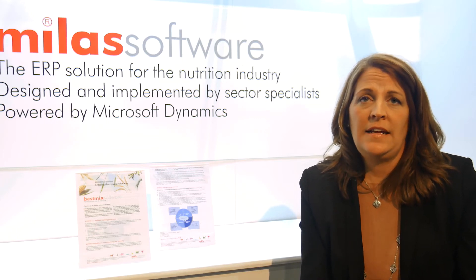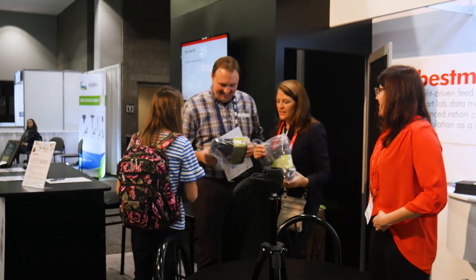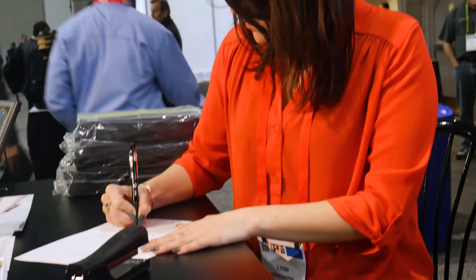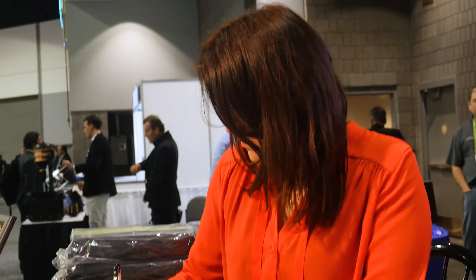MyList is an enterprise resource planning system for the feed sector, powered by Microsoft Dynamics AX. MyList offers a number of very branch-specific functionalities such as raw material sourcing, commodity trading, advanced pricing, production, and advanced logistics.